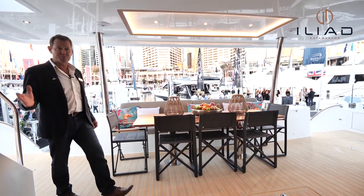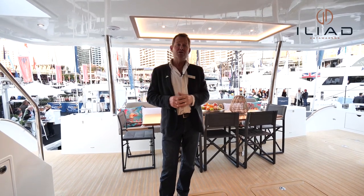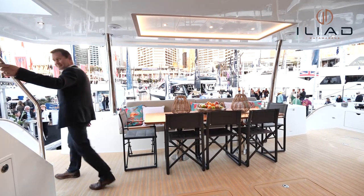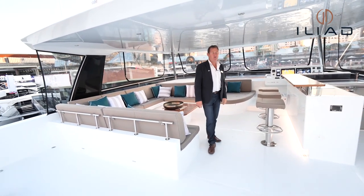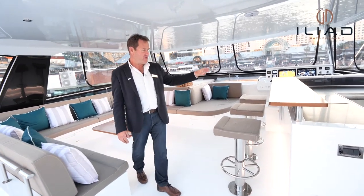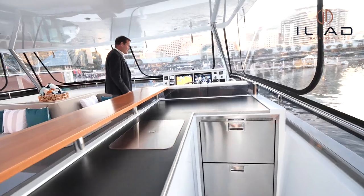Remember, this boat sleeps 13 people in beds. There's another cabin I haven't shown you forward — a skipper's cabin with a double bed — so we actually have six cabins and seven bathrooms on this customised Iliad 70. Now let's go look at the flybridge. What an area — another amazing entertaining space. We've got a self-contained galley and bar with its own ice maker, fridges, and hot and cold water.